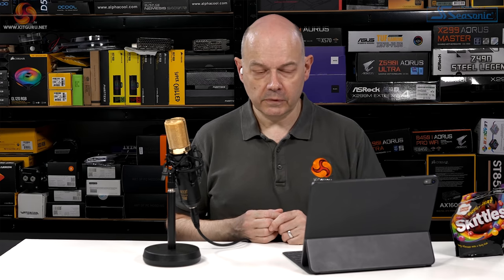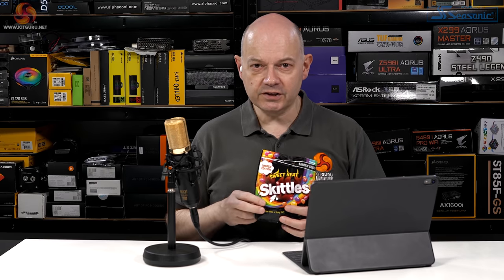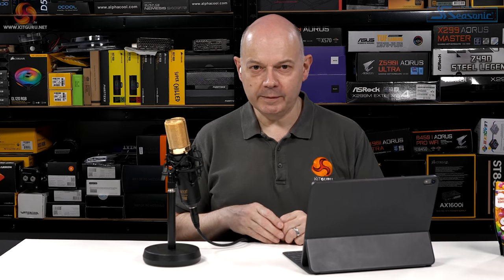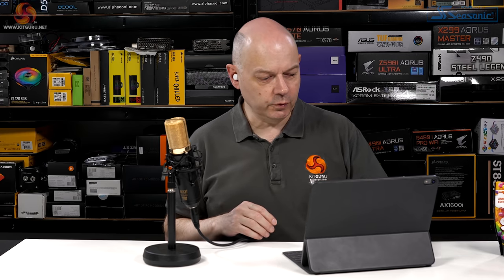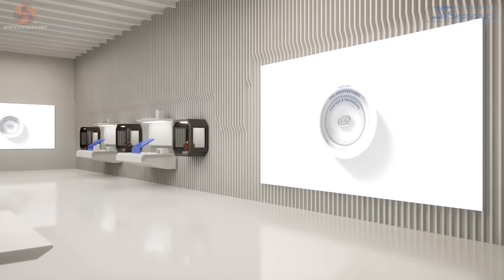The presenter has Skittles Sweet Heat limited edition on standby — each time Intel makes a fool of themselves, it's Skittles time. Based on past form, OD'ing on Skittles is a near certainty. Onward with the video.